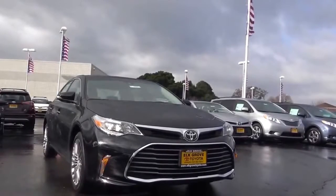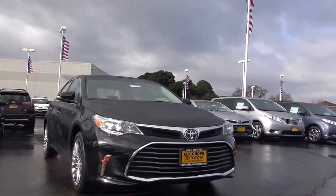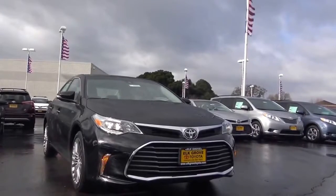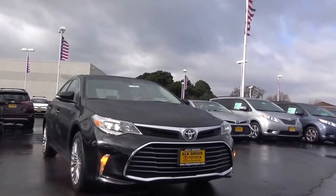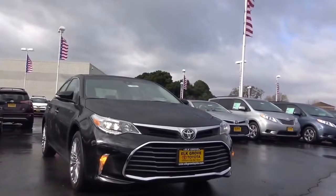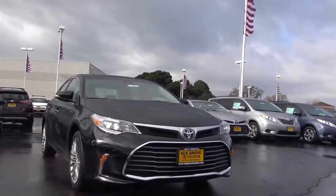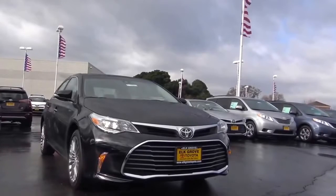The Avalon trim levels start at the base XLE at $32,650. The XLE Plus starts at $34,400. The XLE Premium starts at $35,850. The Touring starts at $37,050. And then the top-of-the-line Limited starts at $40,450.